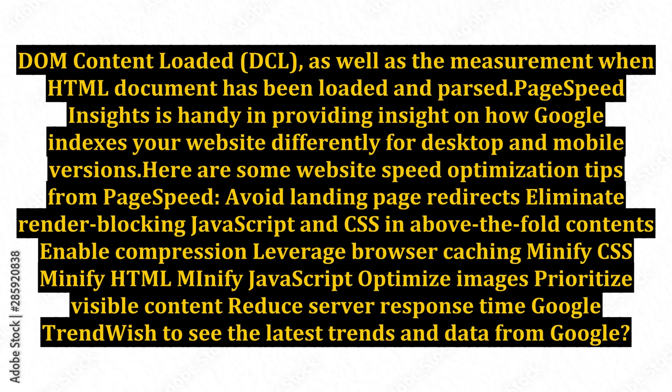Here are some website speed optimization tips from PageSpeed Insights: avoid landing page redirects, eliminate render-blocking JavaScript and CSS in above-the-fold content, enable compression, leverage browser caching, minify CSS, minify HTML, minify JavaScript, optimize images, prioritize visible content, and reduce server response time.